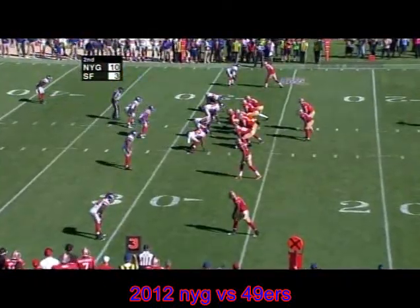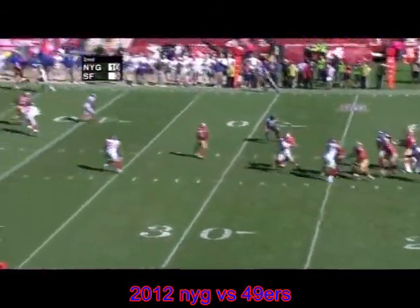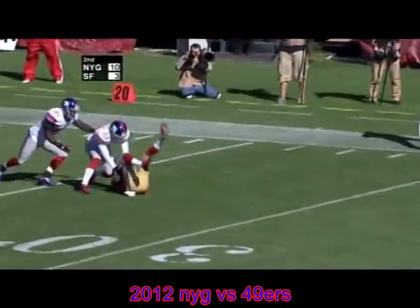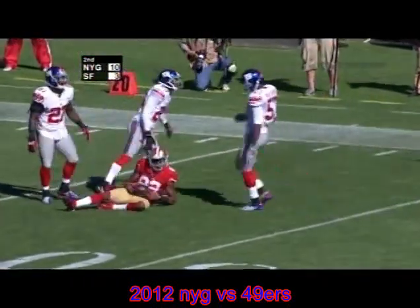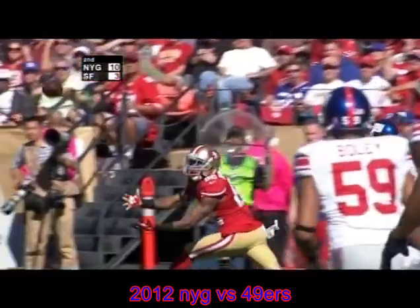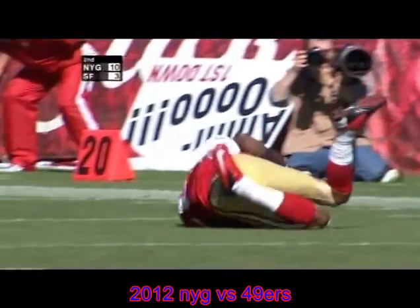Now third and five. Manningham wide right, Giants playing up with a lot of press coverage near the line. Alex takes the shotgun snap, dancing, dancing, throwing a deep ball down the far side — he's got Manningham there! A dive — incomplete, hit the ground! Manningham was behind Webster, racing down the field. Smith threw the ball up, Manningham dove, and the ruling is the ball hit the ground.